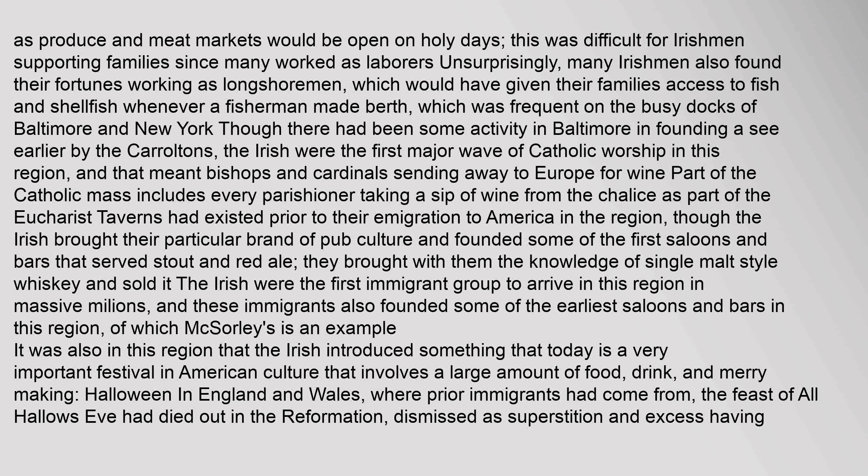The Irish brought their particular brand of pub culture and founded some of the first saloons and bars that served stout and red ale, and also brought with them the knowledge of single malt style whiskey. The Irish were the first immigrant group to arrive in this region in massive millions, and these immigrants founded some of the earliest saloons and bars in this region, of which McSorley's is an example. It was also in this region that the Irish introduced something that today is a very important festival in American culture involving a large amount of food, drink, and merrymaking — Halloween. In England and Wales, the Feast of All Hallows' Eve had died out in the Reformation, dismissed as superstition and excess.